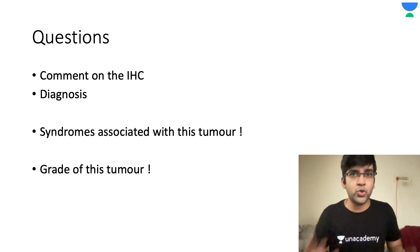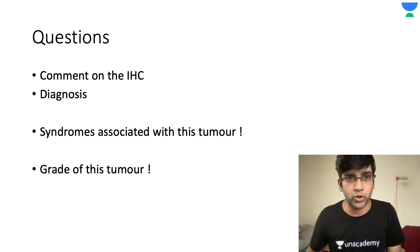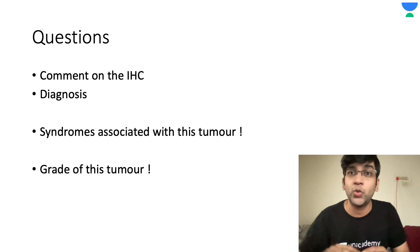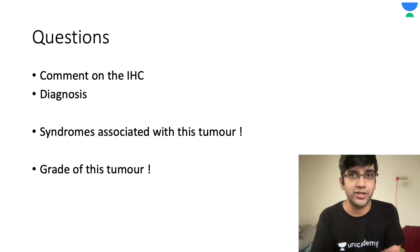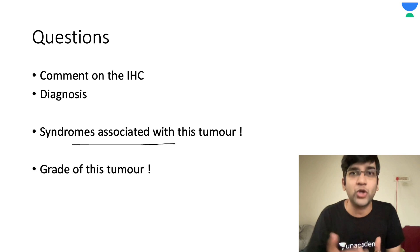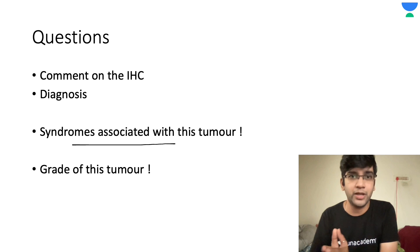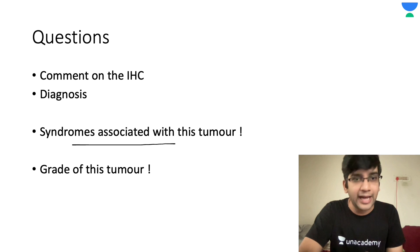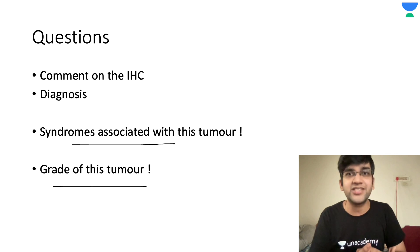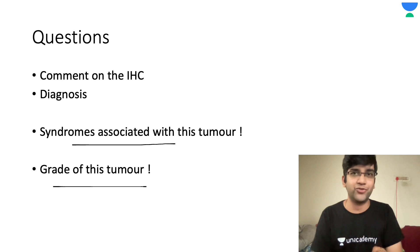Coming to today's questions: first, comment on the IHC — both GFAP and S100 — tell me whether they are positive or not. Based on that and based on the lesion location, and the clue that it's a very big cell, I want you to come to a diagnosis. If you're not sure about the diagnosis, the third question will help: there is a syndrome uniquely seen in this case — tell me that syndrome, and if possible, tell me the genes involved. Finally, if you know the diagnosis, comment on the grade of the tumor, because this tumor's prognosis is based on the WHO grading system.